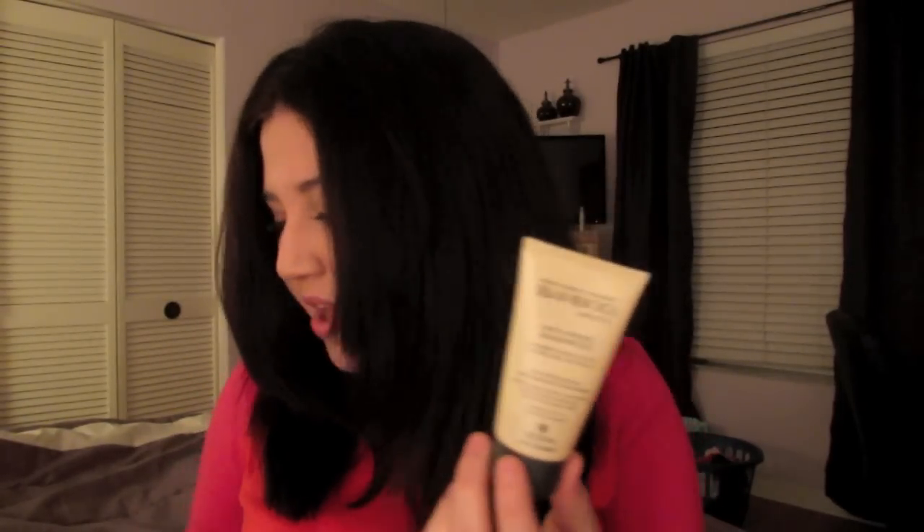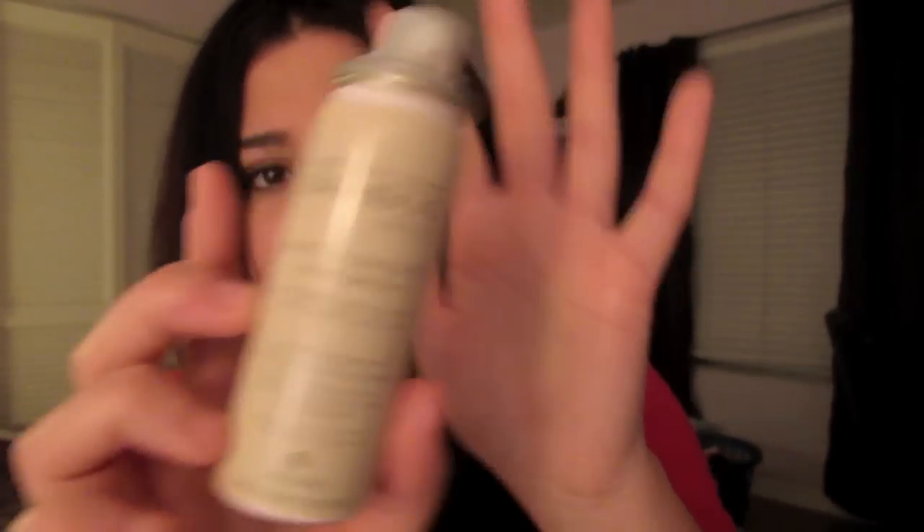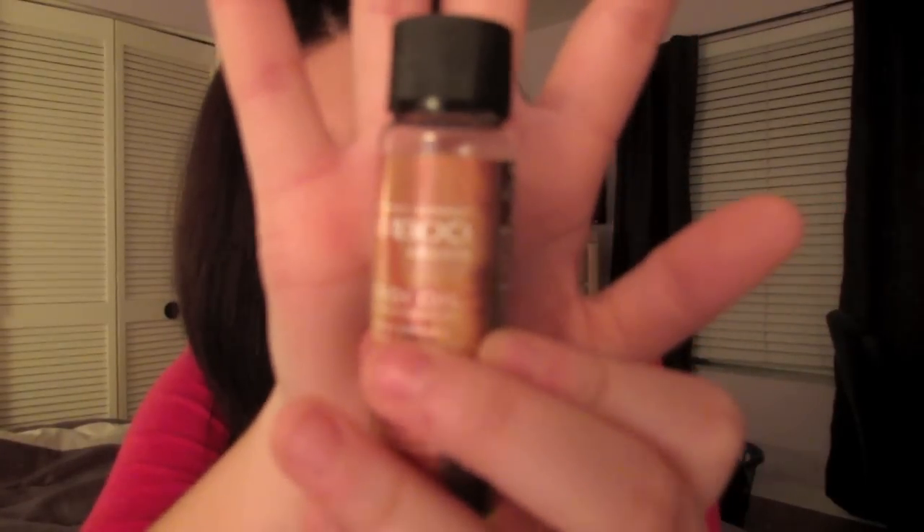Sometimes I'll use the Bamboo Anti-Frizz shampoo and conditioner by Alterna - also travel size. A tip: get travel size products so you can try them before investing in the bigger sizes. This came in a set with the shampoo, conditioner, and an anti-humidity spray, which is a great hairspray that leaves your hair soft and not crunchy. My miracle product for getting my hair straight is the Cami Oil Pure Treatment Oil by Alterna's Bamboo Smooth line. It's eco-certified, free of parabens, synthetic color, mineral oil, and petroleum - and it smells incredible.